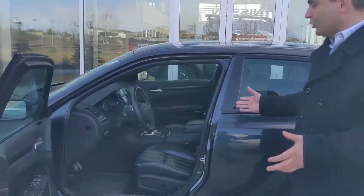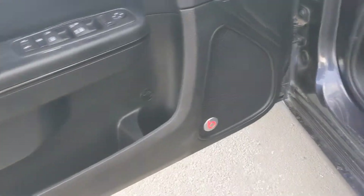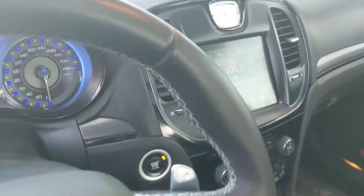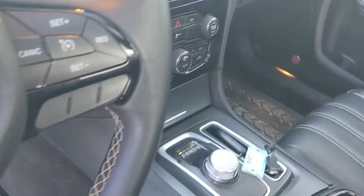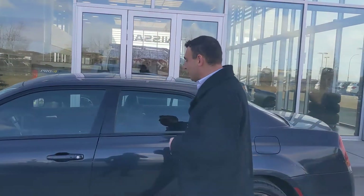Coming onto the inside here, beautiful leather interior with heated seats up front to keep you nice and warm on those cold winter days. The paddle shifters make this so much fun to drive. You also get the Beats by Dre audio system with the subwoofer, and that huge touchscreen to control your audio as well as your backup camera.